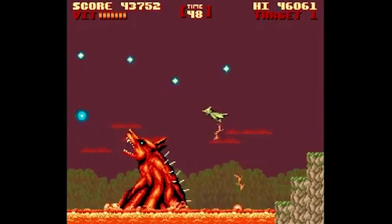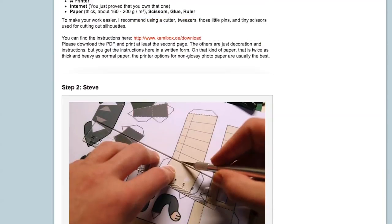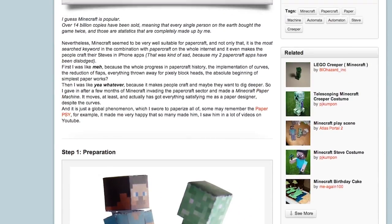For the anti-monster crowd, try a Kaiju Hunter t-shirt on for size. If you're bored at work or school, make this awesome DIY Minecraft paper machine by Kami Box.